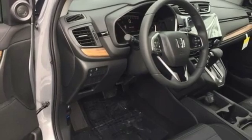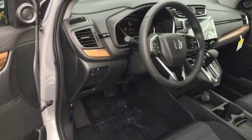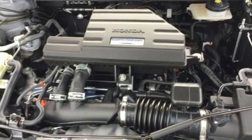Front heated bucket seats, intercooled turbo inline four-cylinder engine, power sliding and tilting sunroof, gas pressurized shocks, and continuously variable automatic transmission.